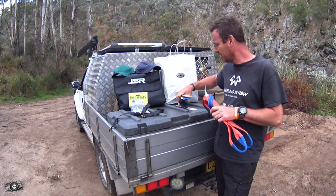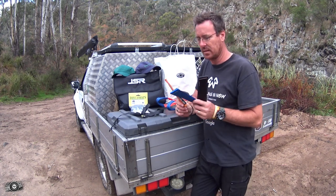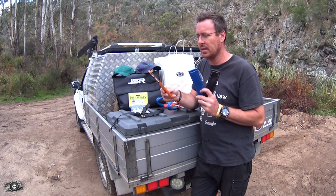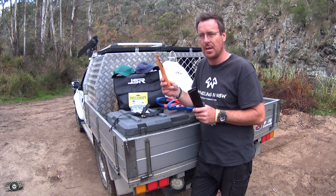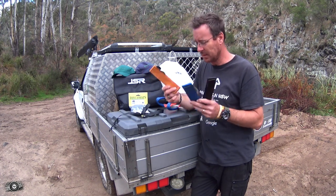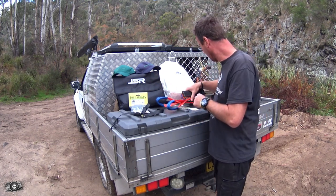They do about five or six different colors. If you order them on their website, depending on what stock they've got, they may randomly pick them unless you specify orange, yellow, or whatever. I thought they're a really good little thing - cheap as chips and they'll get you out of a pickle.